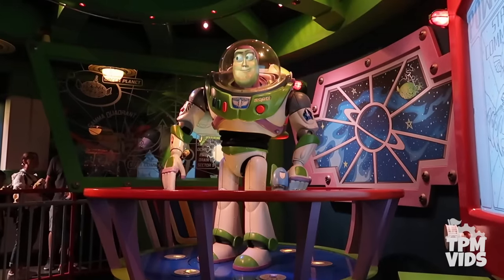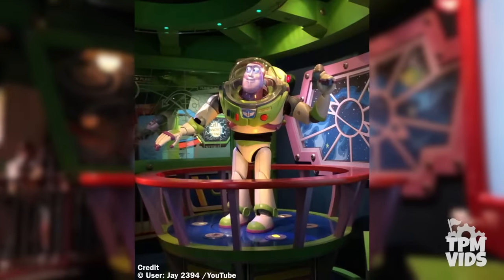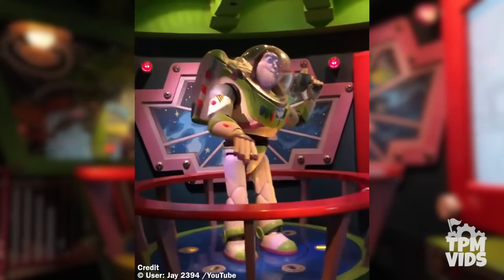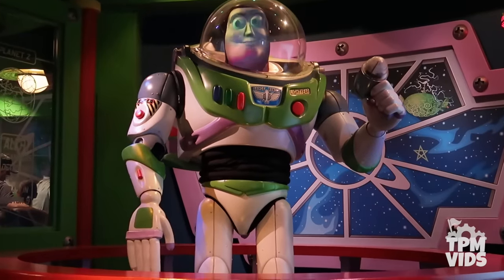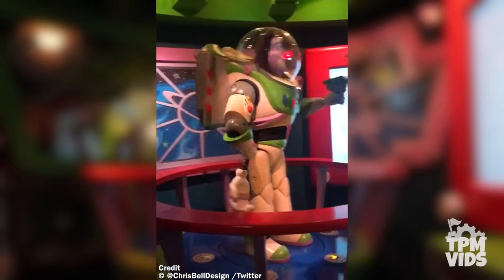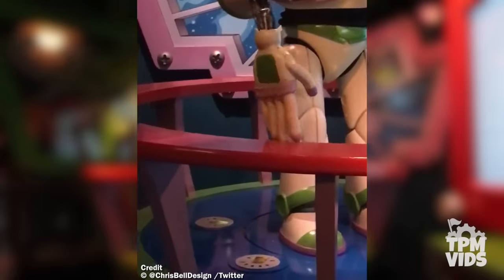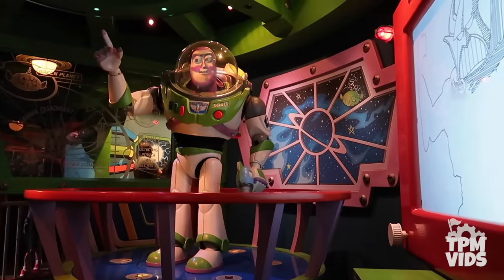Number 2: This next one takes us into Buzz Lightyear's Astro Blasters at Disneyland. A common malfunction on this list is static animatronics, and Buzz is no exception. Back in June of 2018, a malfunction similar to Ursula losing her head happened to Buzz Lightyear — except instead of his head, it was his hand. This must have been an issue with a couple of screws coming loose since all his fingers were still functioning normally. In a case like this, they would put a curtain around the animatronic to block it from the queue while maintenance repairs the figure.